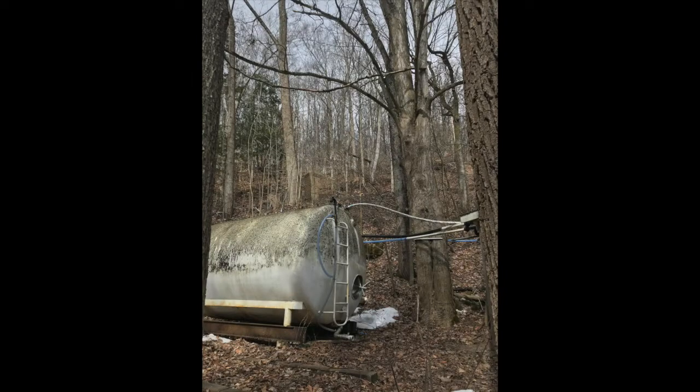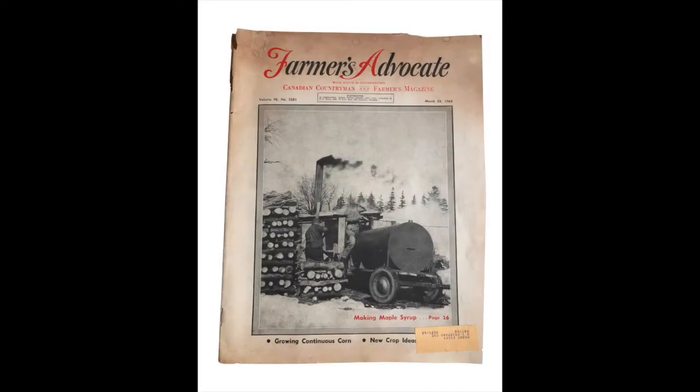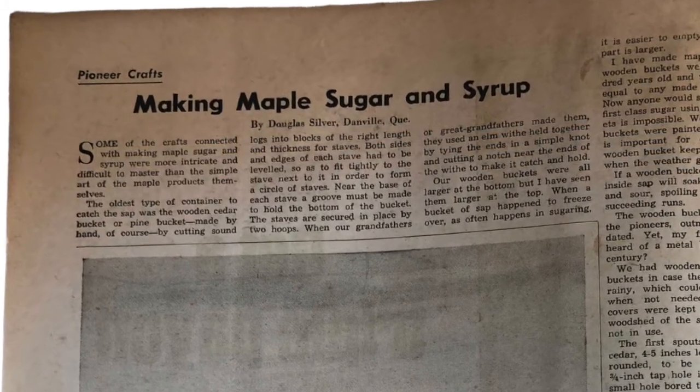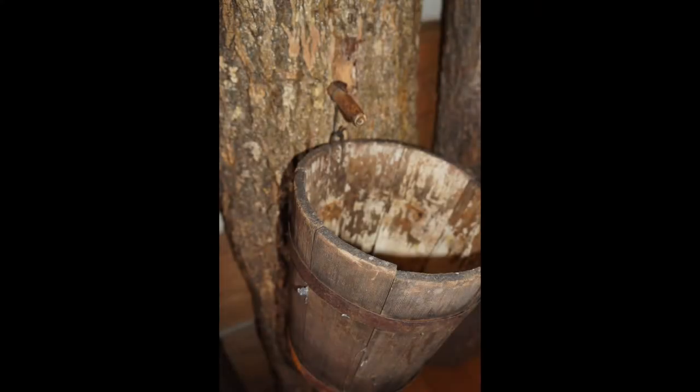Let's take a look at some of the objects in our collection relating to maple syrup. This copy of Farmer's Advocate magazine from our collection was published in September of 1963 and contains an article titled "Making Maple Sugar and Syrup," written by Douglas Silver of Danville, Quebec. In it, Douglas extols the virtue of older methods of sap collecting, including the use of buckets carved from wood, stating, "Whoever heard of a metal bucket lasting a century?"